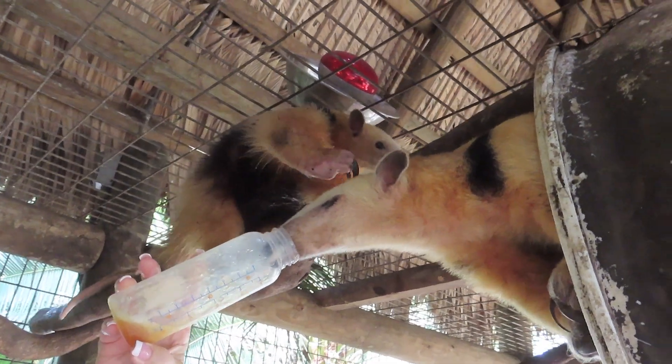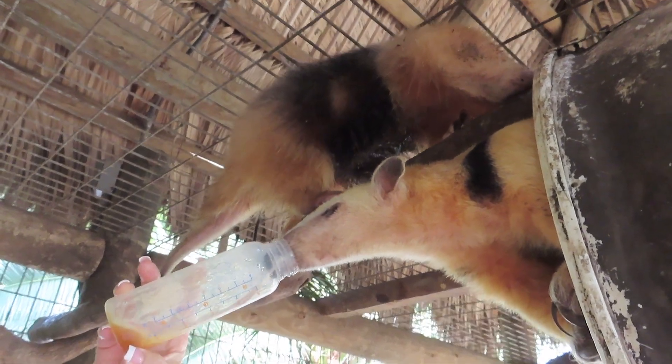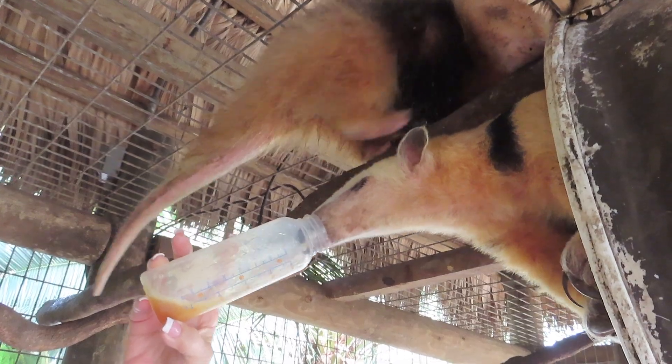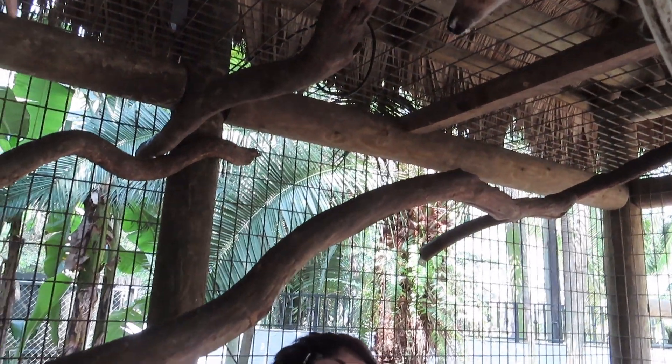And here comes his friend — just climbs right over you. So next time you come to Miami, this is what you need to do: head on down to Zoological and you can feed the anteater yourself.